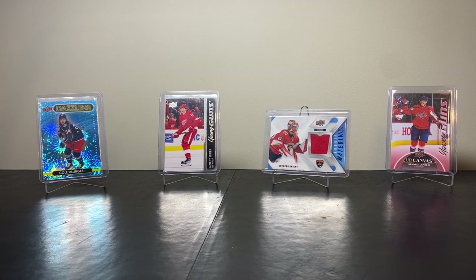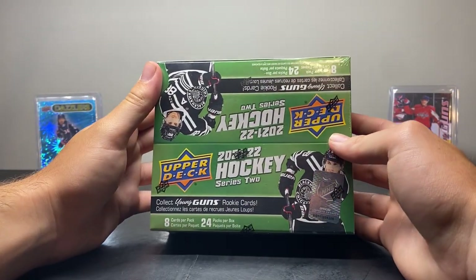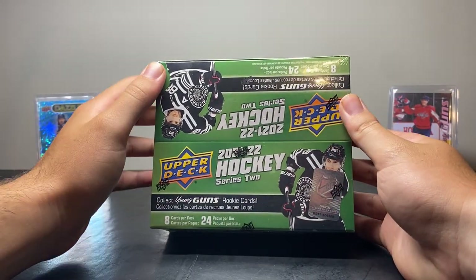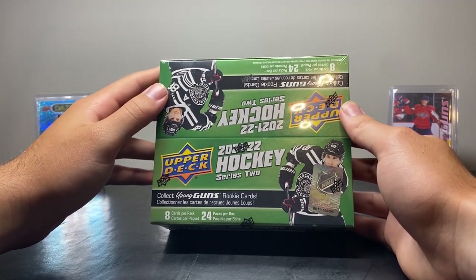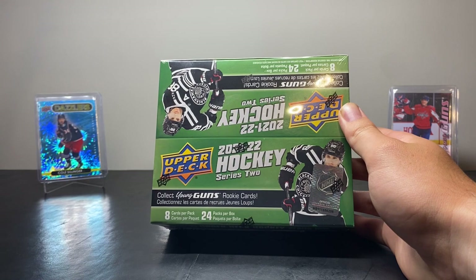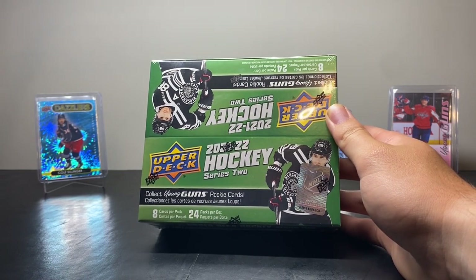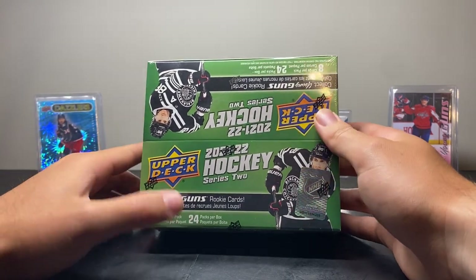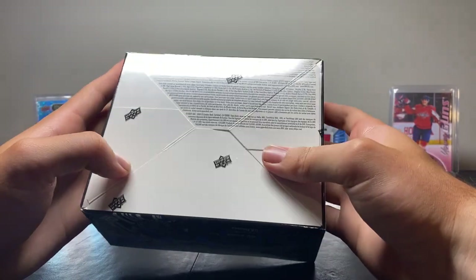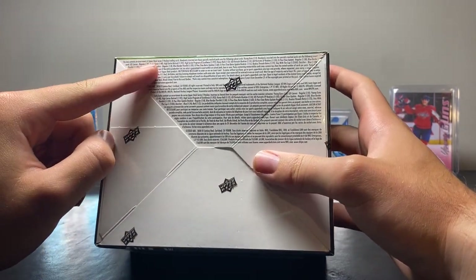Hey guys, it's CrazyCardCollector97 here, and today we're going to be opening up the 2021-22 Upper Deck Series 2 Retail Box. A while back I opened up the Series 1 Retail Box and it did pretty well on YouTube, so I figured I'd open up the Series 2 Retail Box and see how it goes. We're still going to get 8 cards per pack, 24 packs per box, and we're still going to get a 50% shot at a Young Guns Canvas.